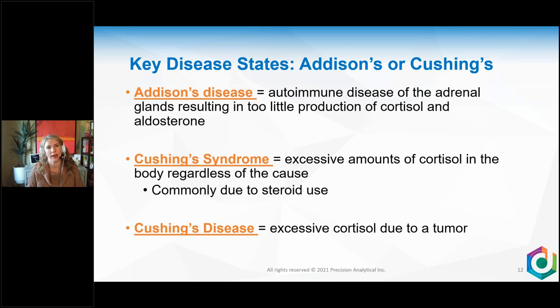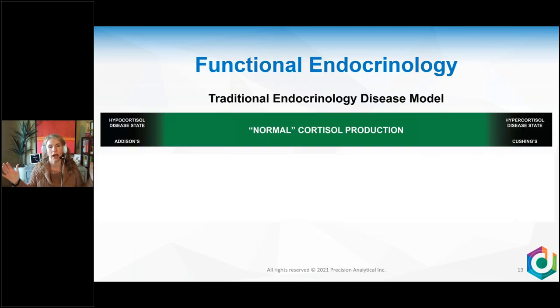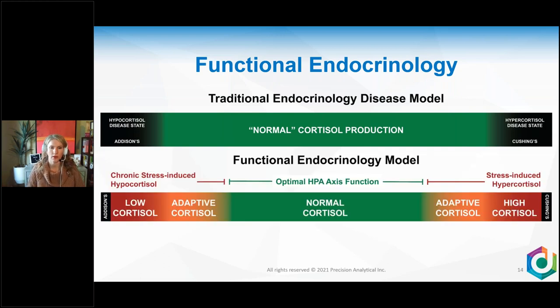Talking about the HPA axis, we know that key disease states come from it. You can have either Addison's or Cushing's at either end of the spectrum. Addison's is the autoimmune disease of the adrenal gland resulting in too little cortisol and aldosterone. On the other end, Cushing's syndrome involves excessive cortisol regardless of cause — usually steroid use — while Cushing's disease is due to a tumor. In traditional medicine, if you don't have either, you're told you're normal.